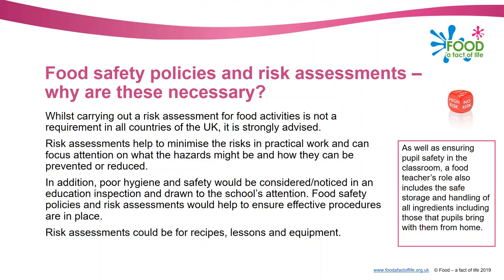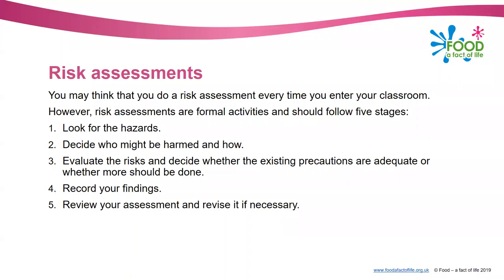Risk assessments could be for recipes, lessons and equipment. As food teachers we do this as a matter of course - going into your room every day, looking around, making sure equipment is safe, thinking about the ingredients you're going to use and your pupils. But risk assessments are proper formal activities, and these should follow five stages - it's more than what you're doing every day in the classroom.